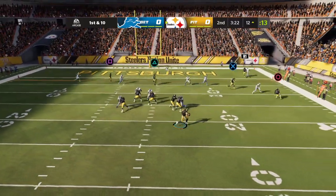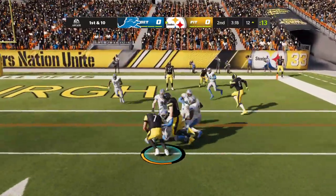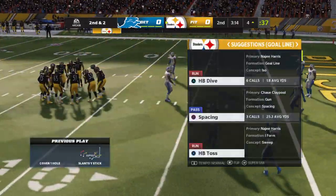He keeps it himself for 11 and a first down. Now they'll throw it with Roethlisberger, and the result is a pickup of eight, leaving him with two to go on second down.